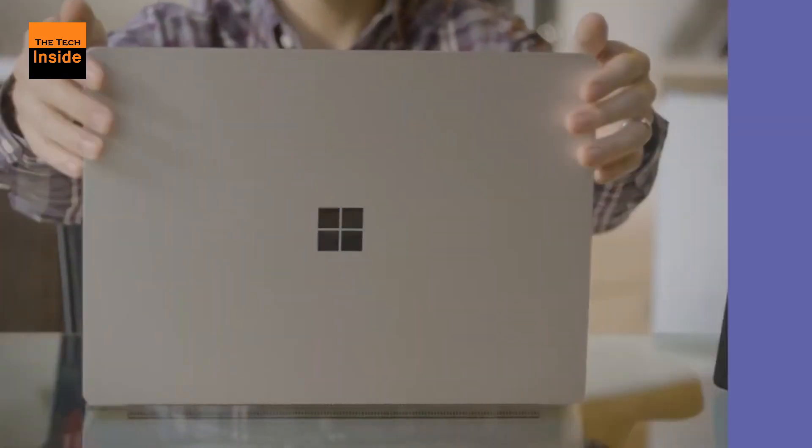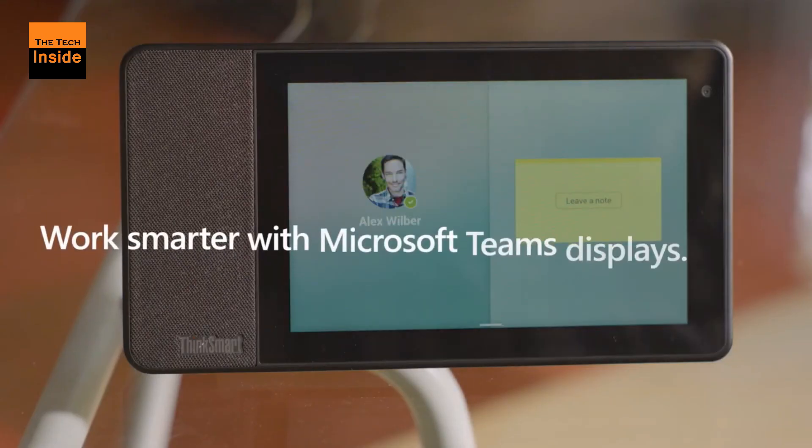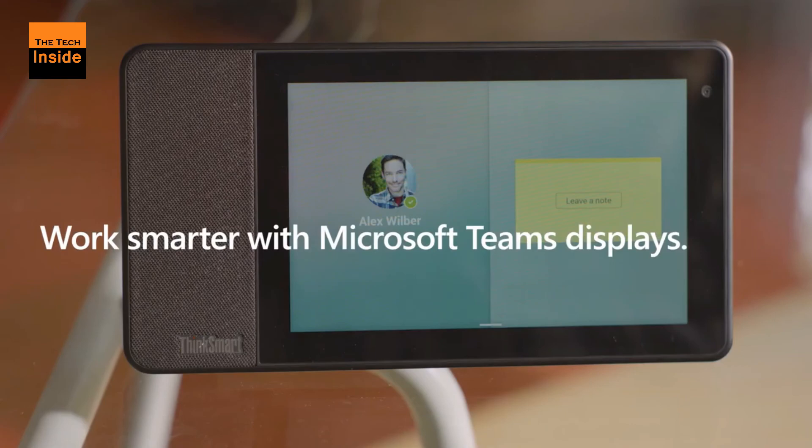The first Microsoft Teams display will be the Lenovo ThinkSmart View, and it will soon be joined by a model from Yeelink.